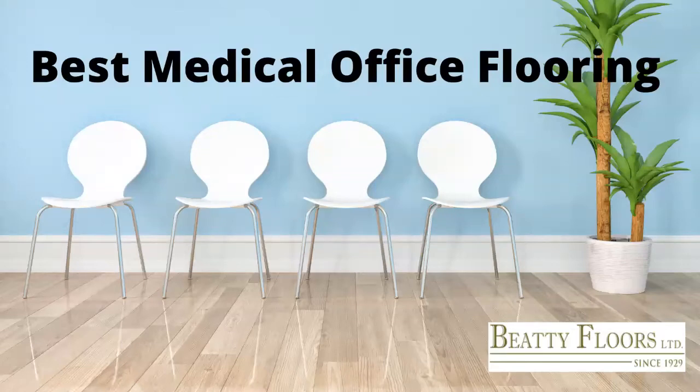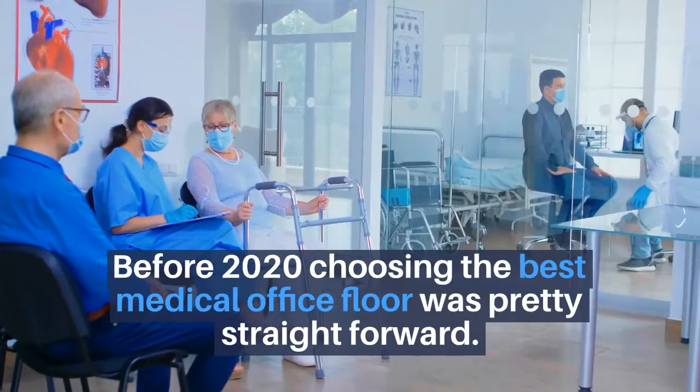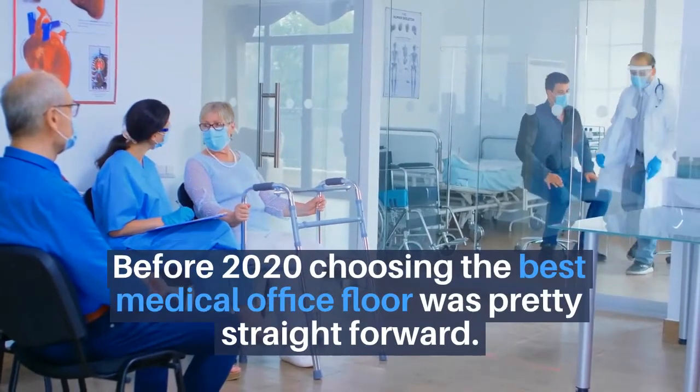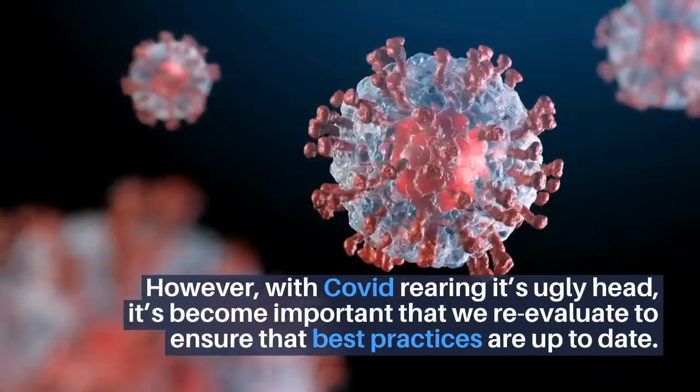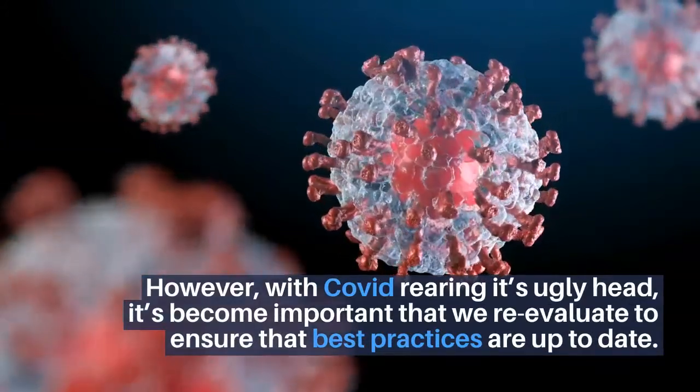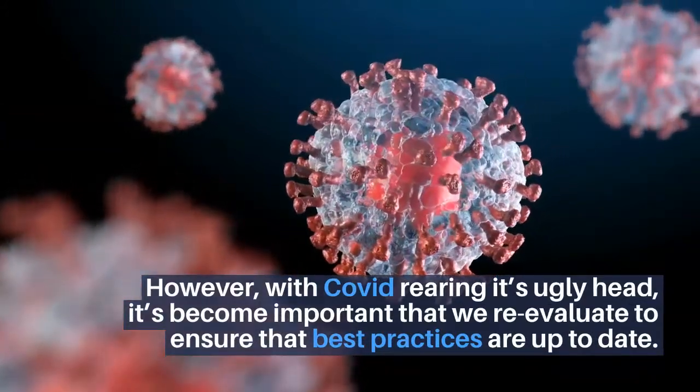Best Medical Office Flooring. Before 2020, choosing the best medical office floor was pretty straightforward. However, with COVID rearing its ugly head, it's become important that we re-evaluate to ensure that the best practices are up to date.